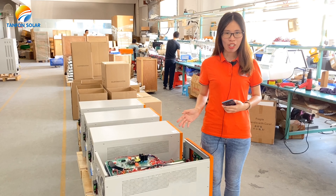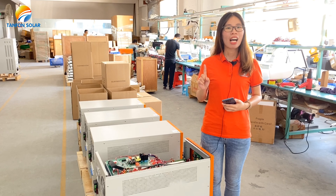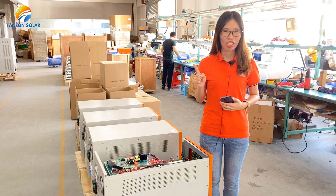Now we add the APP Wi-Fi function in the inverter. We are the only IoT solar factory in China.